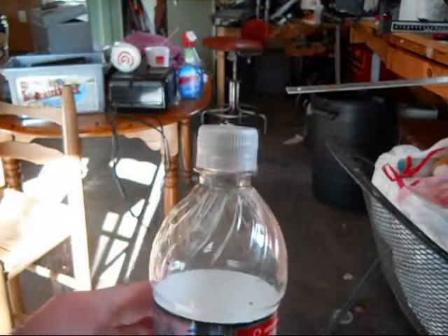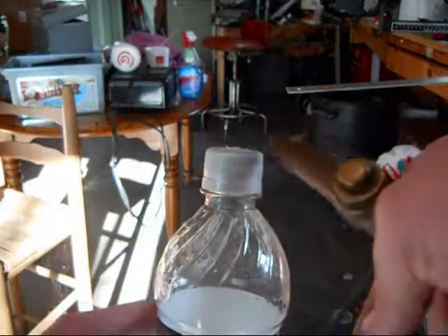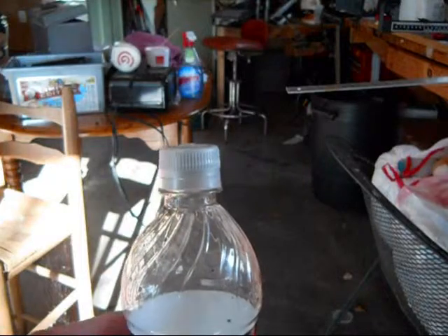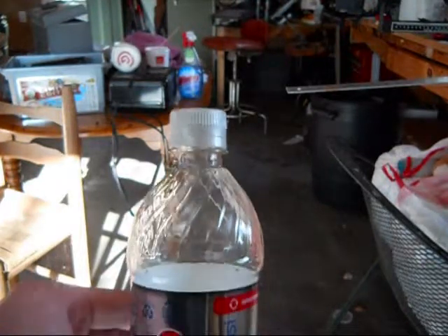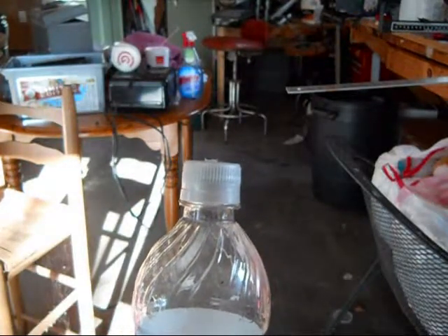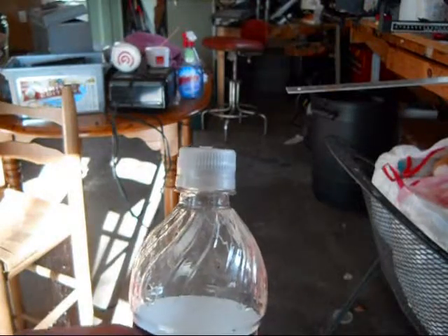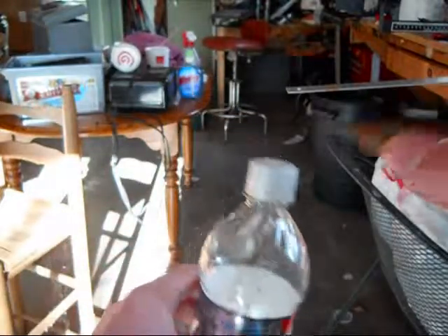Now Bernoulli's principle states that, say this is a curved surface over here, when air flows over it it creates a low pressure zone on top, just like an airplane wing. And it creates the higher pressure at the bottom, which in this case will be in the bottle, and the higher pressure wants to move to that low pressure zone because it wants to be equal. I came across this experiment and maybe I'll be able to get it to work, but watch the bottle as I blow air over this.